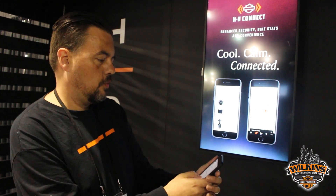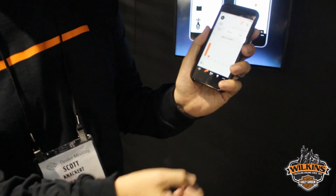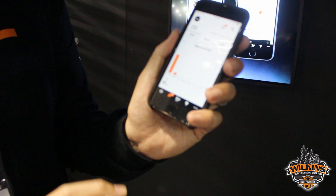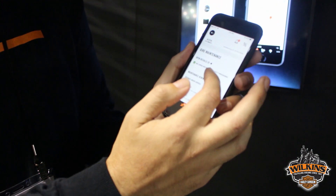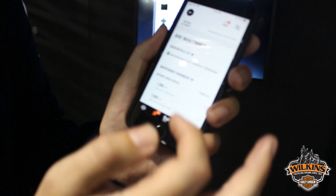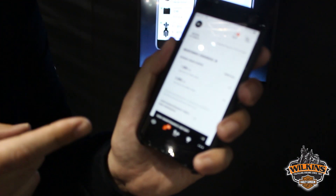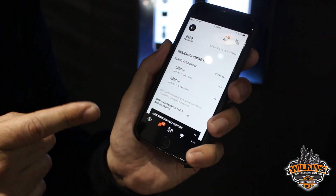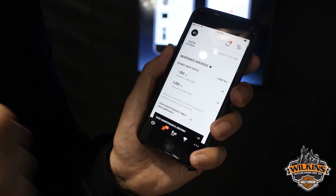The other feature we have is riding activity. You see here a graph that shows your week, month, or year riding activity in miles. We also have a recall notification and a distance-based maintenance reminder, so you can tell what your next maintenance service interval is going to be and take your bike to your dealership to get that taken care of.